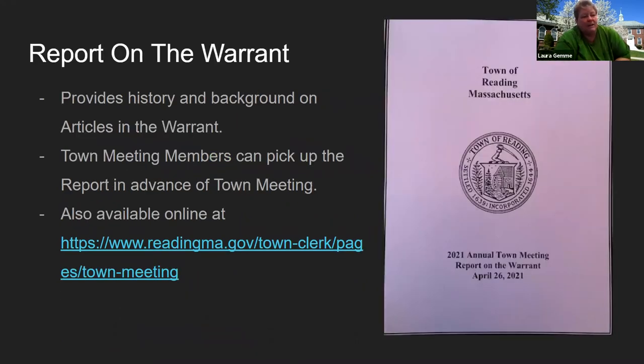The report on the warrant is a continuation of the warrant. The warrant contains the articles; the report on the warrant provides the history and the background of the articles. Town meeting members are provided the report on the warrant, and it's generally available for them to pick up. You receive a letter from the town clerk's office stating the date of the town meeting, the probable calendar, and when and where the warrants are available. They're always posted online on the town meeting page — just go to readingma.gov, the town clerk's office, then town meeting, and all of the warrants and the report on the warrant are posted there.